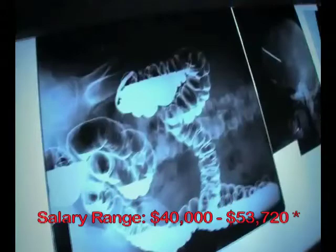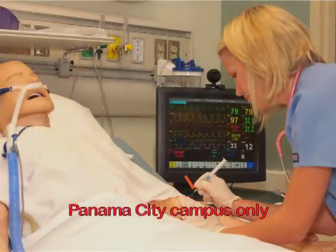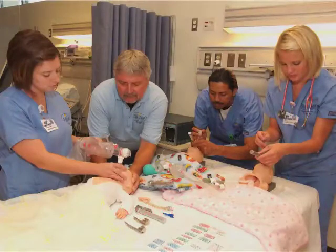Licensed respiratory therapists evaluate, treat, and manage patients of all ages with breathing disorders or cardiopulmonary conditions under a doctor's care in a hospital, rehabilitation center, outpatient medical facility, sleep disorder clinics, and home health agencies. Gulf Coast's Associate Degree Program for Registered Respiratory Therapy at the Panama City campus combines academics and extensive hands-on training to prepare students. As our population ages, respiratory therapists will continue to be very much in demand.